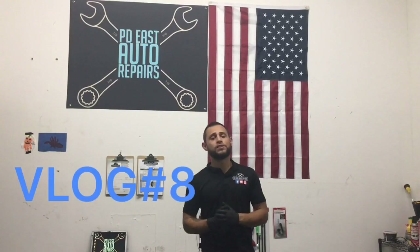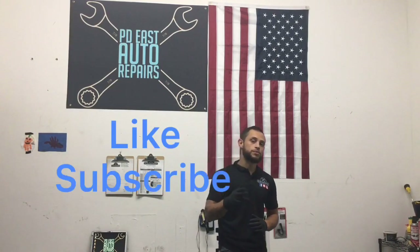That's it for vlog number eight. I hope you guys enjoyed the video and the unboxing. I love bringing you guys along as I get the shop set up the way I see it in my head — it's slowly getting there and it's just amazing. I couldn't do it without you guys, all my customers, all the support. Don't forget to like and subscribe. We're going to be testing out this air compressor in vlog number nine, doing a tune-up for a Mercedes-Benz E-Class 320. Until next time, peace.